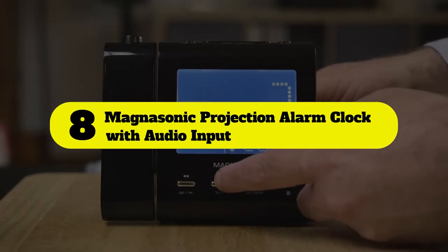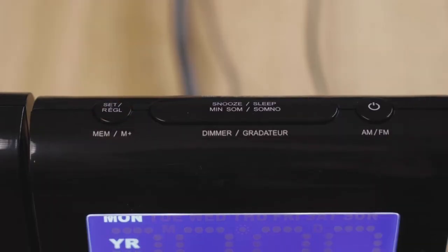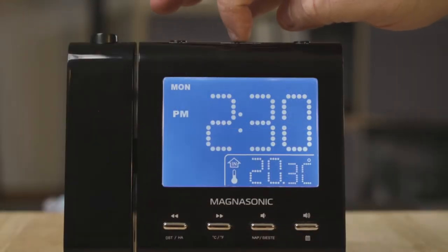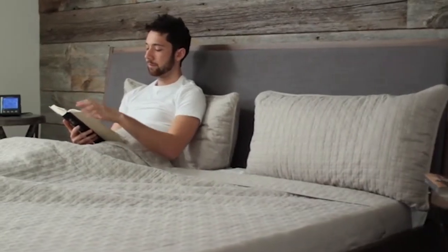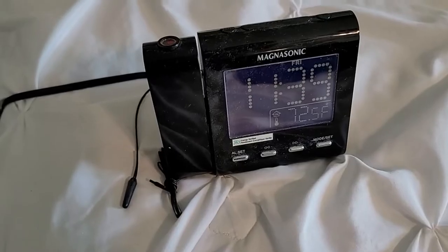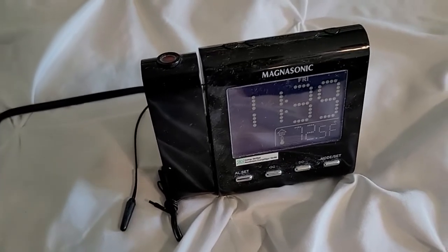Number 8: Magnasonic projection alarm clock with audio input. Dozens of five-star reviewers love that this alarm clock's built-in audio input allows it to do double duty as a speaker via an auxiliary cord. One customer was surprised at the excellent sound quality from the speakers when they put on the radio. When their daughter plugged in her MP3 player with an aux cord, she didn't feel like she needed to buy a radio or stereo anymore.